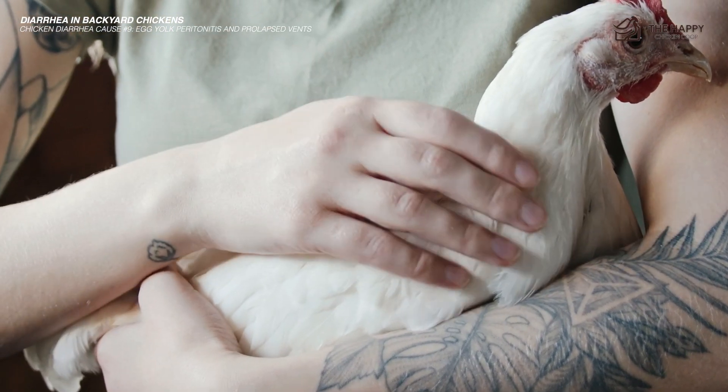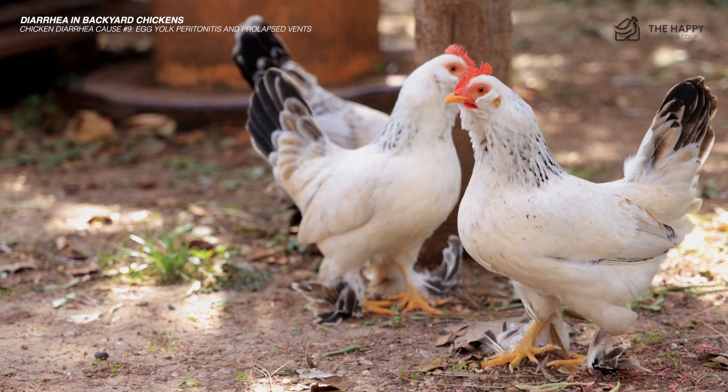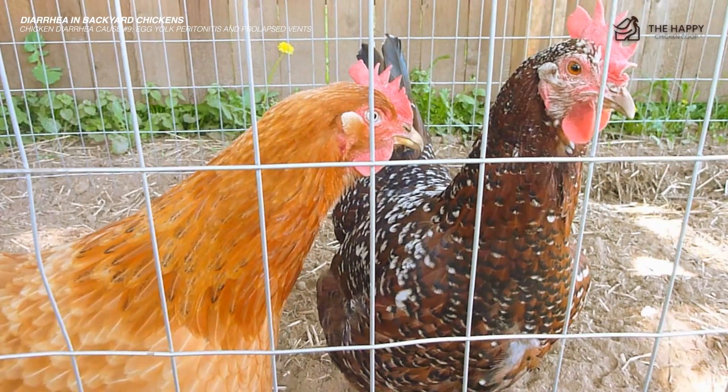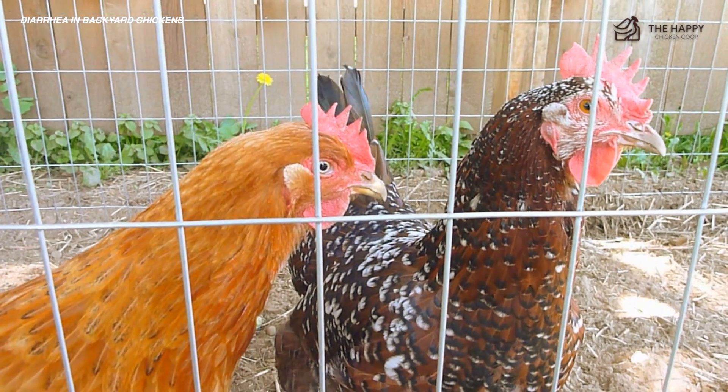Prolapsed vent, on the other hand, can be pretty noticeable. The vent can be pushed out of the body and become a prolapse. It can be caused by an overly large egg, among other things. This is an emergency and needs to be dealt with promptly. The hen will need to be separated from the flock, since they will likely cannibalize her.